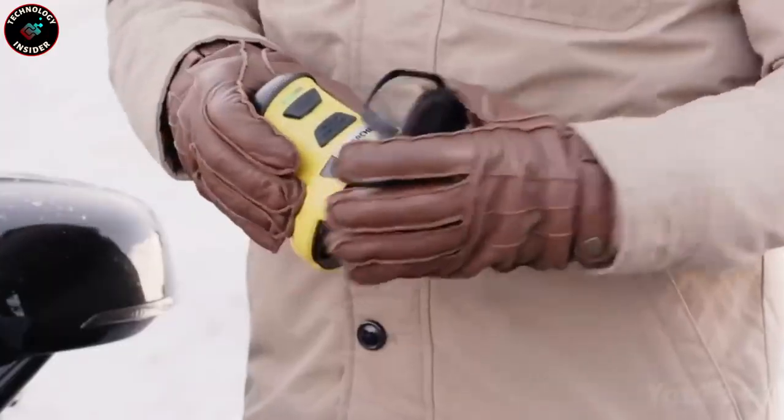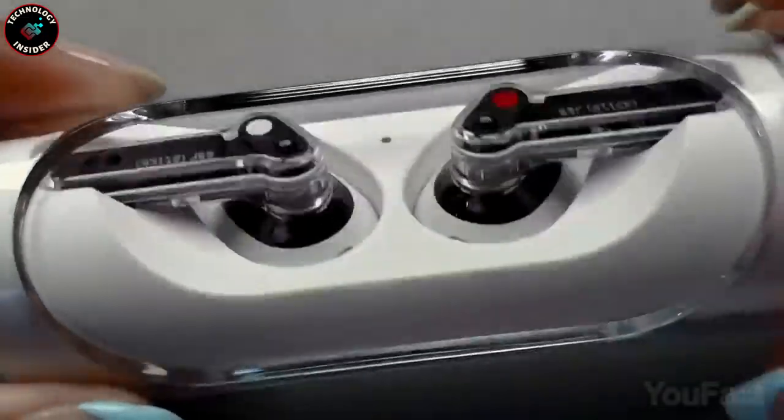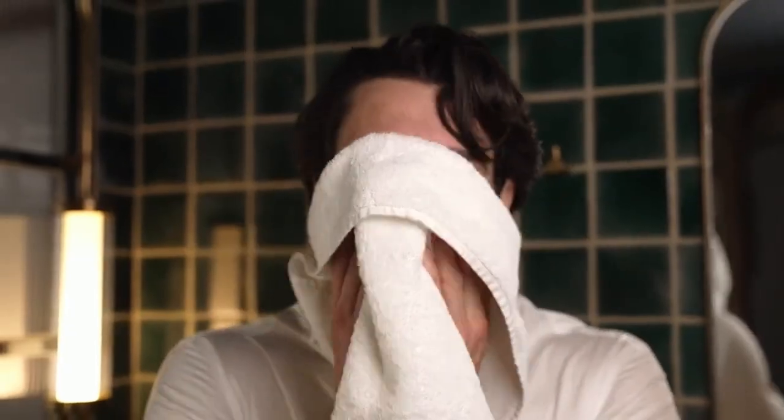Whether you're an adventurer or a driver, you need gadgets for fun and practicality. From thrilling experiences to Ironman-inspired tools, there's something for everyone. Embrace these innovative devices and enhance your journey.